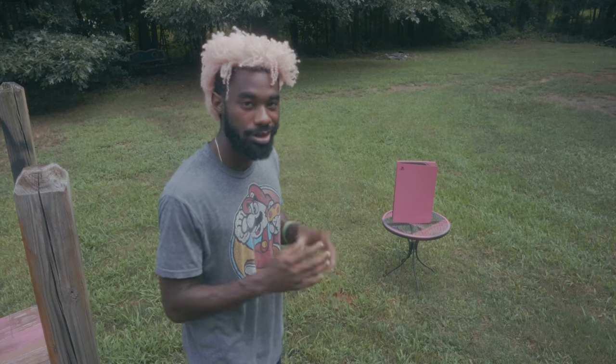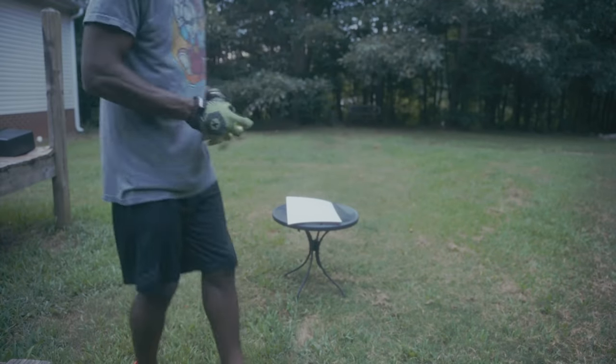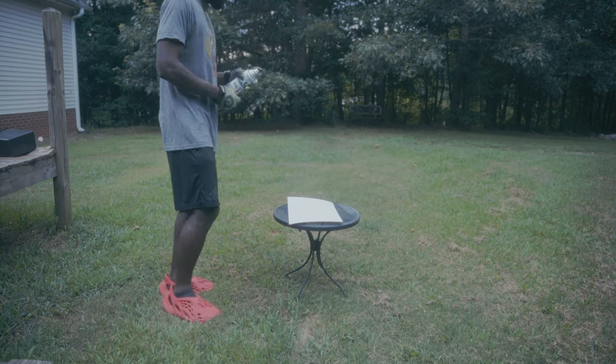I kind of recorded it backwards, but you know what, we're gonna make it work — appreciate y'all for rocking. I was setting up the camera, trying to see if it had a good shot. I got this spray paint from Lowe's or Home Depot, whichever one.